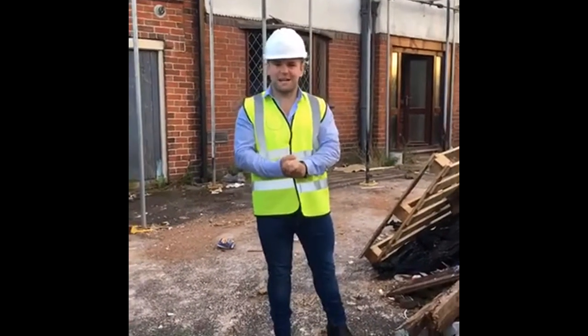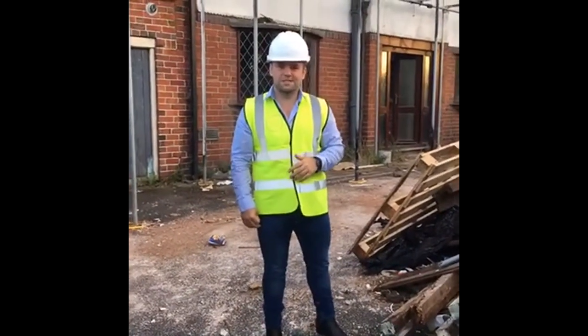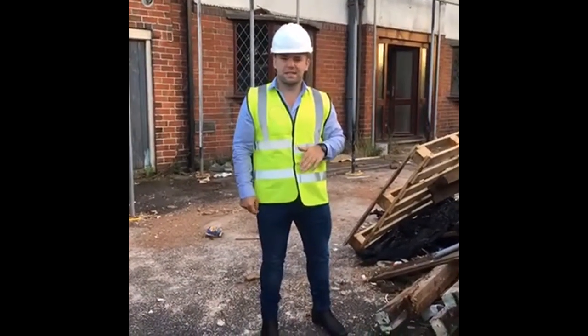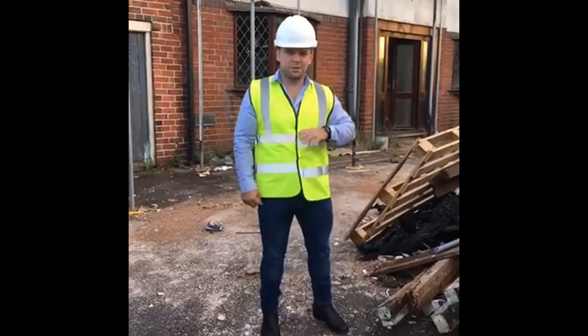Hi everyone, I'm Daniel Kennedy from KML Group. Today I'm going to give you a quick walk around one of the properties we just finished stripping out. This property was purchased for £200,000 with a £100k refurb, and then using the commercial products we will be pulling out the company.